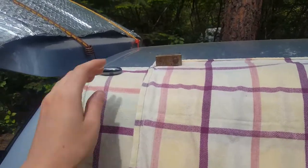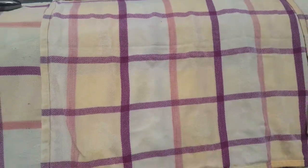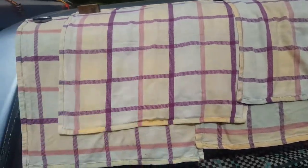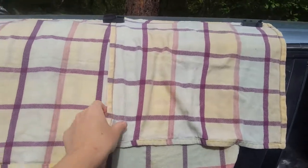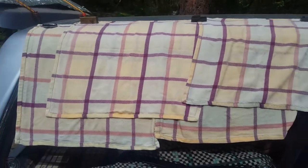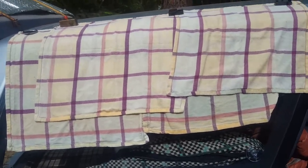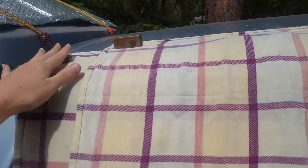Just wanted to talk about a use for these strong magnets. This is some laundry — some rags that got wet and needed to dry. I put them over the window so that they dry in the sun, but it also keeps my car cool. This would be a way I'd use these magnets.